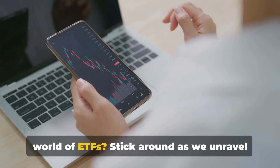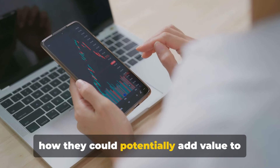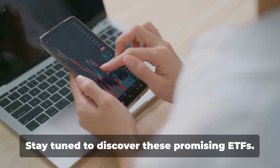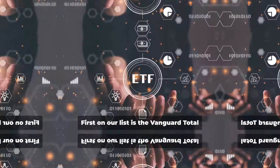So ready to take a deep dive into the world of ETFs? Stick around as we unravel these top 10 ETFs, their strategies, and how they could potentially add value to your investment journey. Stay tuned to discover these promising ETFs.